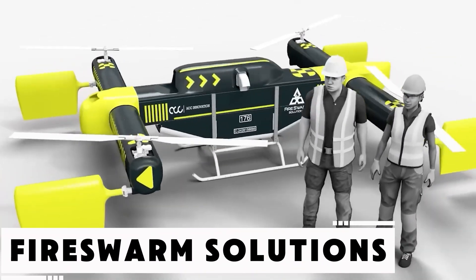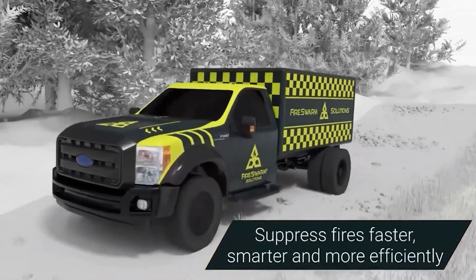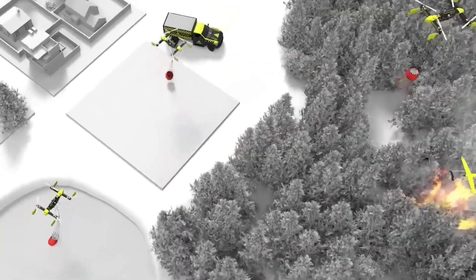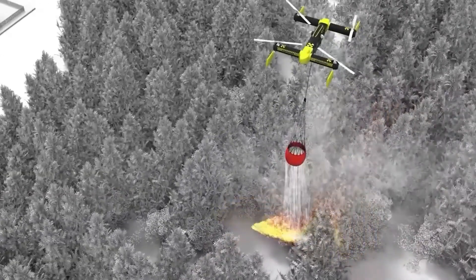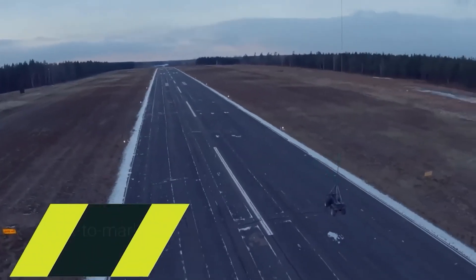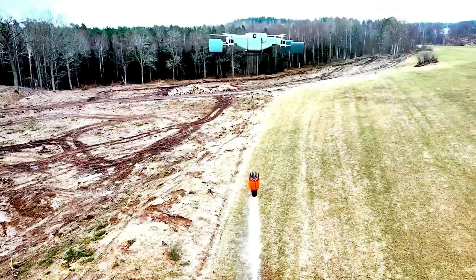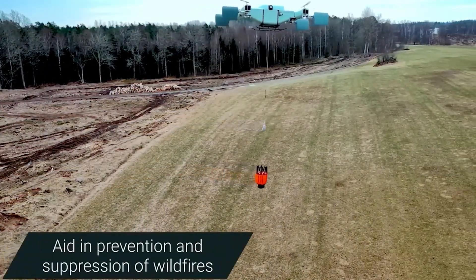When wildfires rage out of control and manned aircraft are grounded by smoke, robotic assistance becomes essential. Fire swarm drones are more than simple flying machines — they're autonomous aerial firefighters. Each drone can carry up to 400 kilograms of water or suppressant and can enter areas completely inaccessible to humans. These drones are currently finalists in the Fire Grand Challenge by Conservation X Labs and might soon transform wildfire response worldwide.